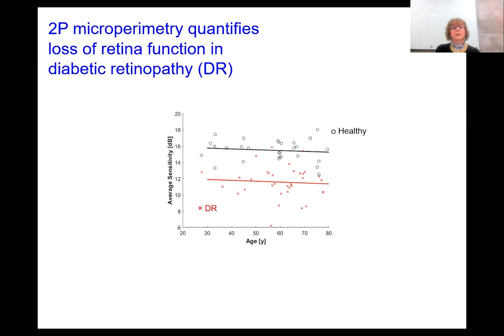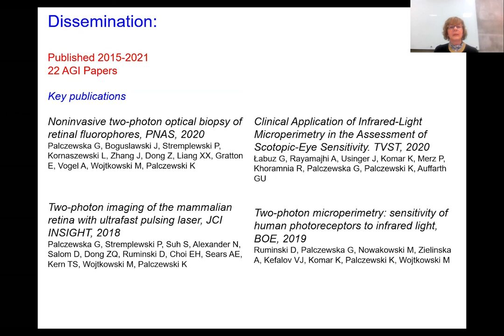These results demonstrate that two-photon excitation for measuring visual function could be useful in the clinic. We observed that during these measurements, no correction for lens density was needed, further confirming that IR light is not scattered in the lens, and patients reported no discomfort during the measurements. This was an extremely fruitful period — we have published 22 papers in this project, with the latest just published today. Key publications include the non-invasive two-photon optical biopsy of retinal fluorophores published in 2020, as well as papers in JCI Insight, TVST, and BOE.